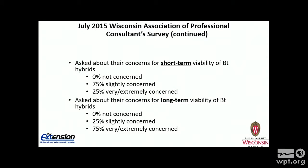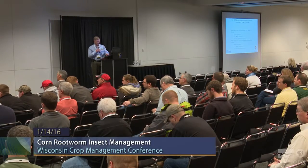I also asked two other similar questions. The first was on their concerns about the short-term viability of the Bt hybrids. No one was not concerned. 75% said they were slightly concerned, and 25% were very or extremely concerned. When I asked that same group about the long-term viability, those numbers were flipped — 25% were only slightly concerned, and 75% were very or extremely concerned.